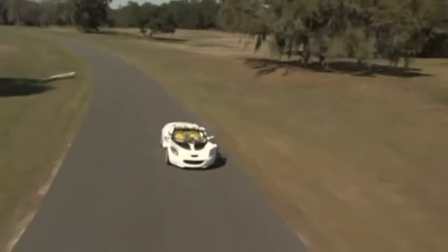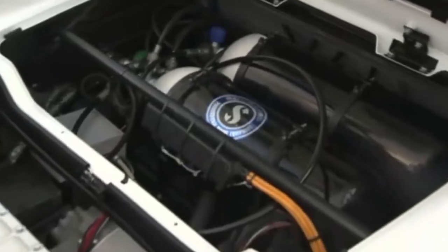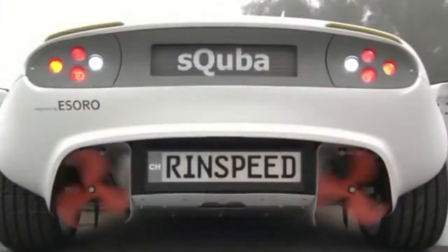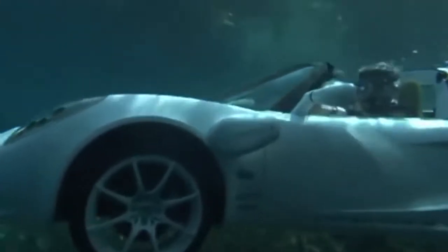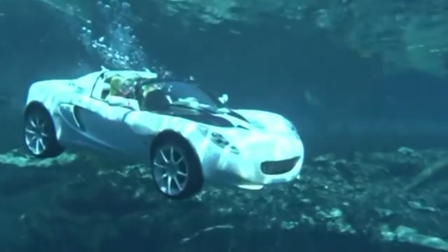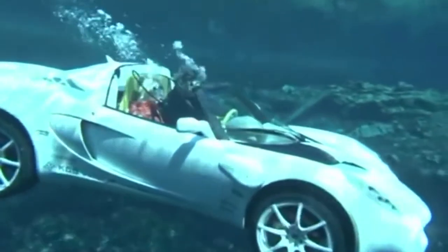The S-Cuba features a push-button autopilot control. While it tops out at only around 75 miles per hour, it's still a stunningly beautiful sports car. Powered by three electric motors — one for land and two for water propulsion — the entire vehicle is ecologically friendly, so passing marine life needn't worry about harmful emissions. The car's two occupants breathe through built-in scuba regulators similar to those any diver would use. Although the S-Cuba's maximum depth is only 10 meters, the topless design allows occupants to easily escape in an emergency.